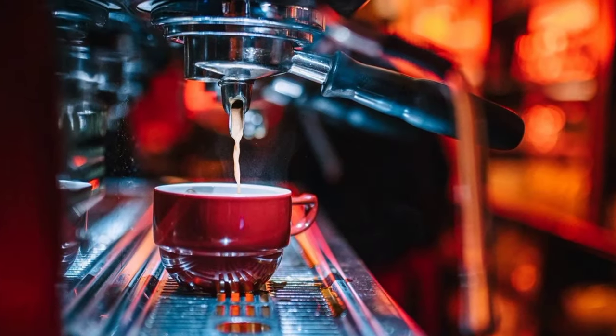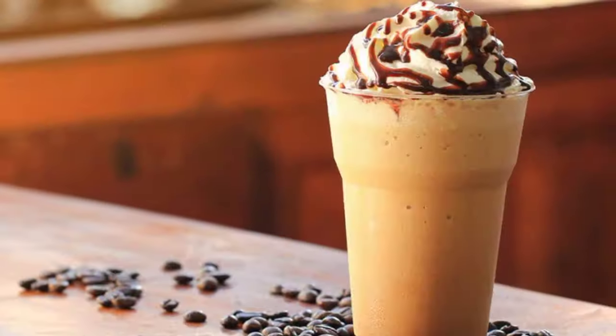At number 8, we have Mokabon. Forget Starbucks — this cozy coffeehouse offers classic Belgian coffee topped with whipped cream. It's the perfect place to relax.